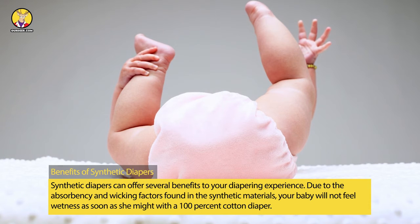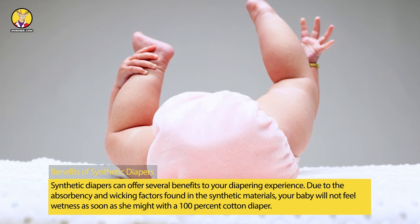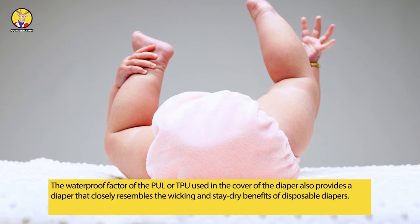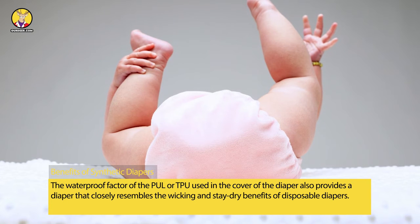Synthetic diapers can offer several benefits to your diapering experience. Due to the absorbency and wicking factors of synthetic materials, your baby will not feel wetness as soon as she might with a 100% cotton diaper. The waterproof factor of the PUL or TPU used in the cover also provides a diaper that closely resembles the wicking and stay-dry benefits of disposable diapers.